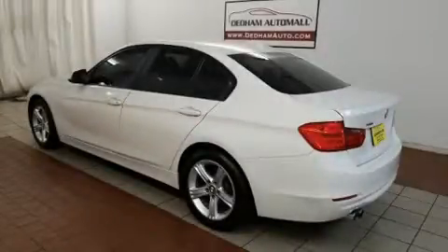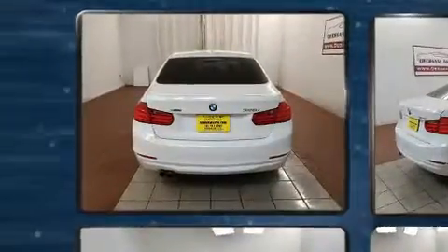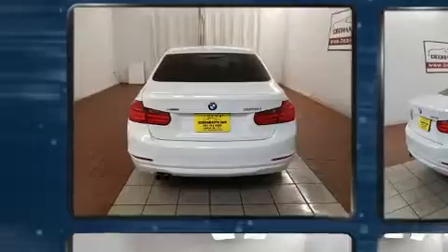Introducing the 2014 BMW 328i X-Drive. With fewer than 50,000 miles on the odometer, this four-door sedan prioritizes comfort, safety, and convenience.